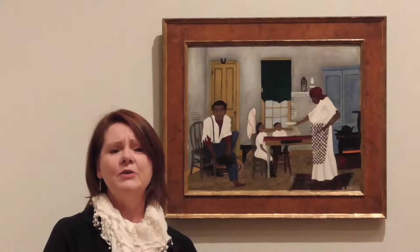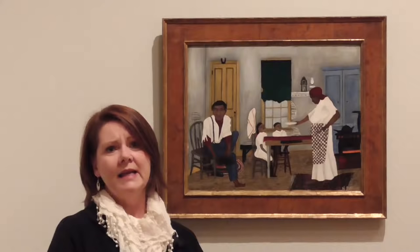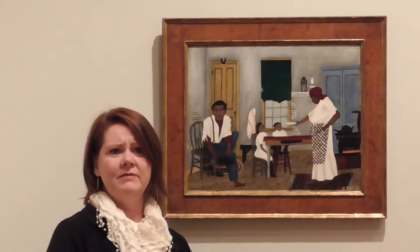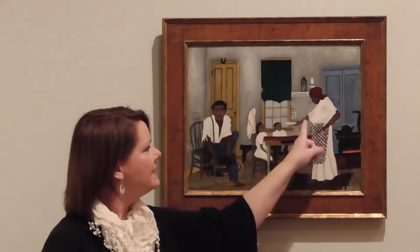Another element that Pippin is known for, which this work exemplifies, is this wonderful, sophisticated modernist eye. He was showing with some of the best academically trained American modernists at the time, and he clearly has the sensibility to engage in that dialogue with his own very sophisticated visual sensibility. We see these reduced forms in the background — the rectangle of the door, the window, and the cupboard — and the very simple colors, which lock everything into place and quiet everything down so we can really enjoy this simple gesture of the woman's hand reaching out to the children.